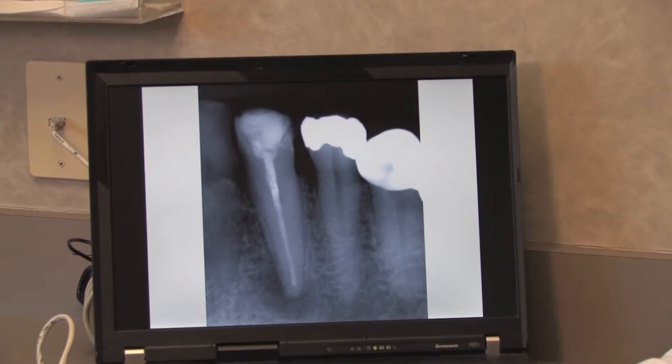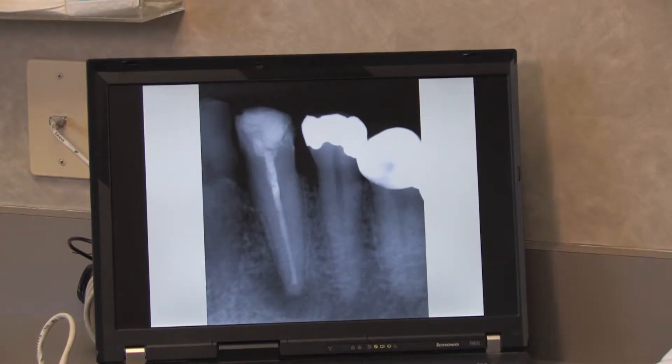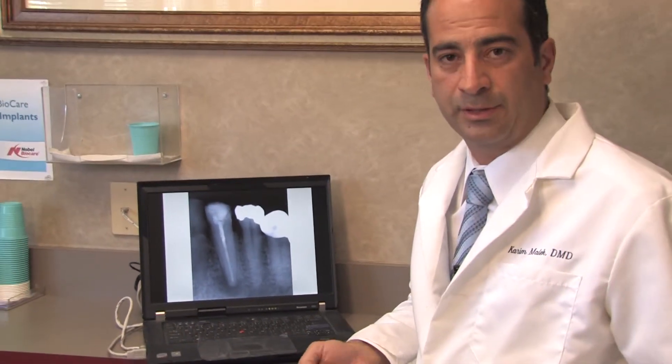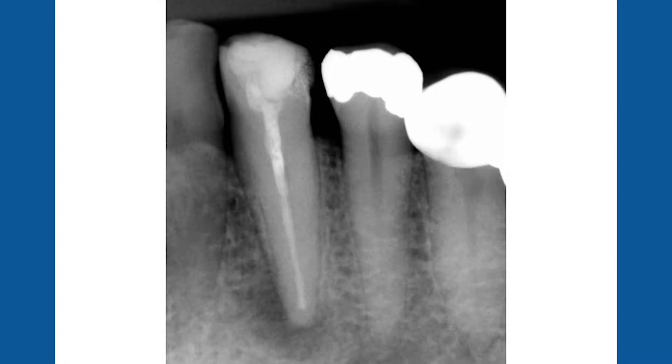I took a picture and my first instinct was that it's a straightforward case — I'm going to go ahead and retreat it, get good results, and the patient will be on his way out without any problem. Usually on a lower canine tooth, they have one canal; you're not supposed to have two canals or see an anomaly.